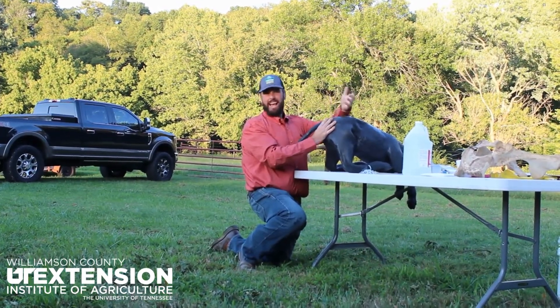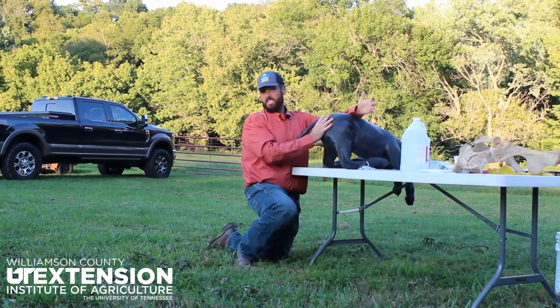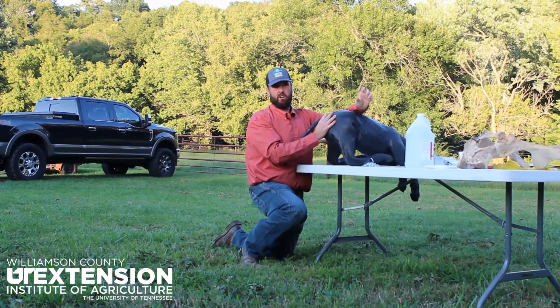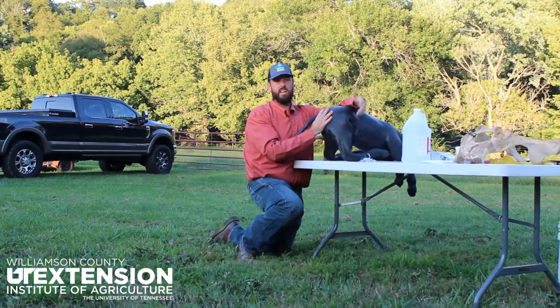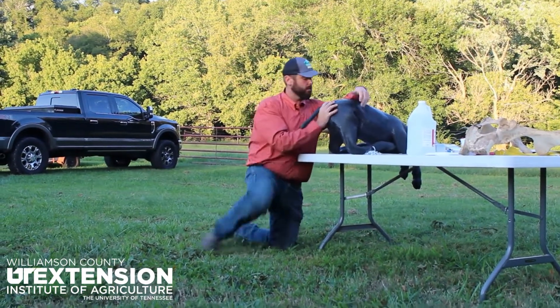Sometimes, if they've been calving for a while, that uterus can get really friable. I mean, you could poke a finger through it like it's tinfoil or newspaper — it gets really friable. So you have to be careful with whatever tool you're using.